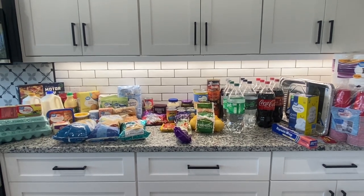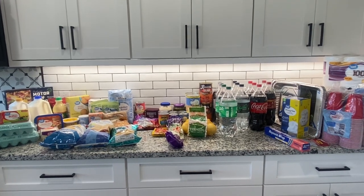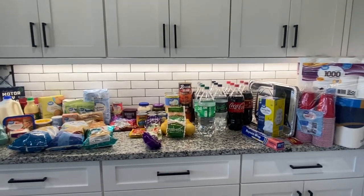Hey friends, this is Fran from Cherry Grove Farmhouse. I have a Walmart haul for you today. It's quite a large one, so let's get started.